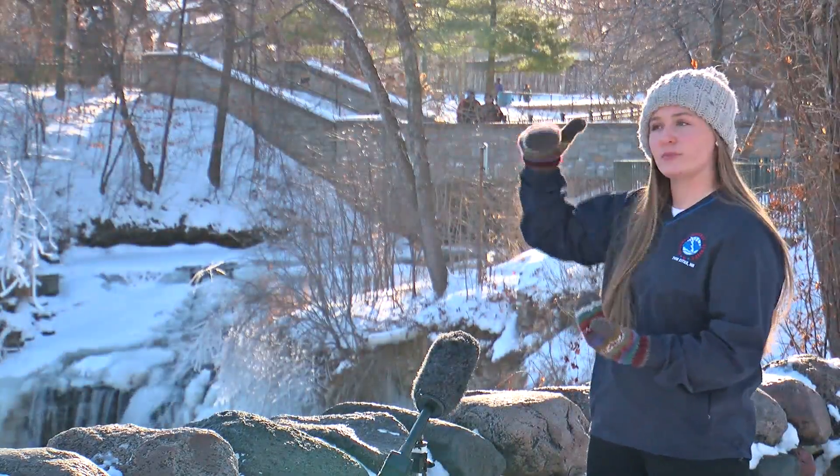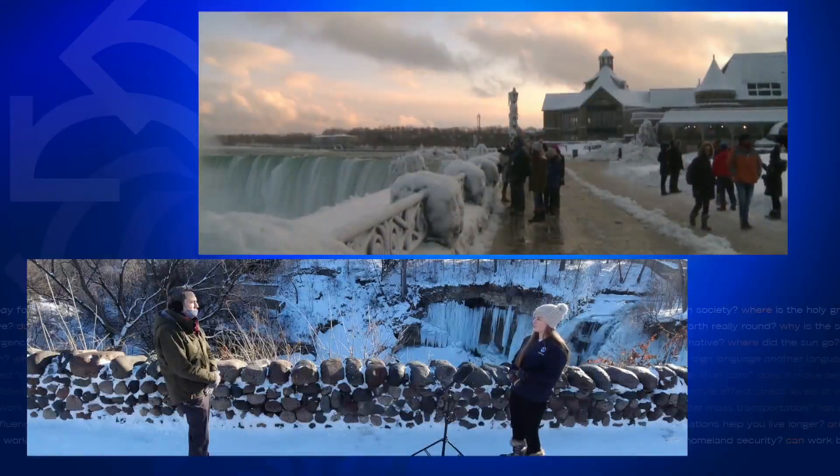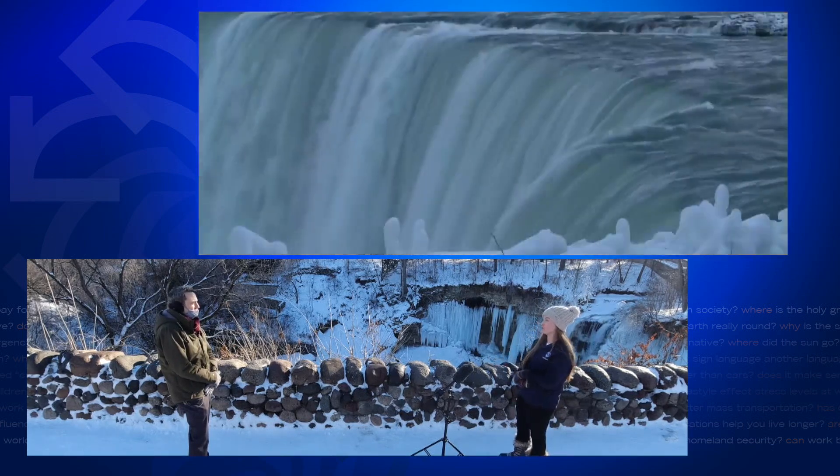Oftentimes it looks like it forms from the top and then kind of just drags down like an icicle would. The waterfall will only freeze over after the water source feeding it freezes first, and the size of that water source plays a role. Niagara Falls is never going to freeze, but it can get cold enough where the mist that comes off of it freezes and can actually form some pretty cool ice sculptures.